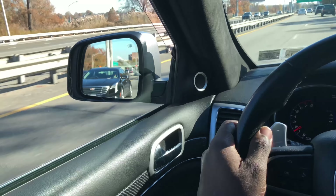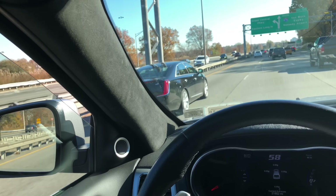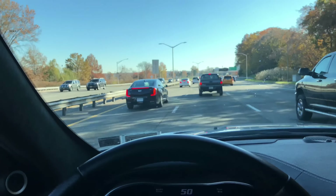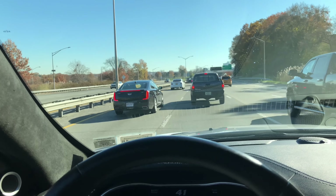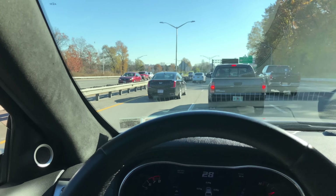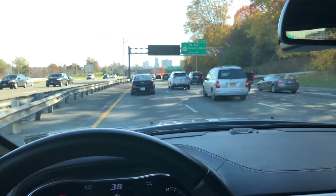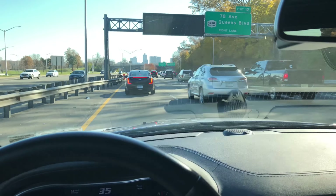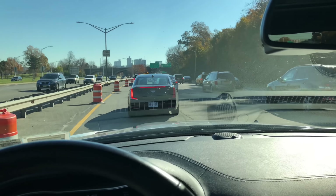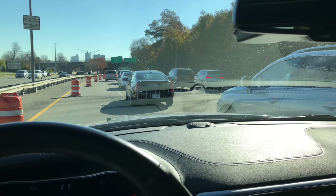I always liked the XTS, but the problem they have is selling it when the XT5 is so much less expensive and more practical as a crossover. Not only do you get more space in the XT5, you also get more ground clearance, which is a big deal for a lot of people — during winter it's easier to get in and out of snow. And granted it's not an off-road vehicle, but the higher ground clearance does give it some level of off-road capability.